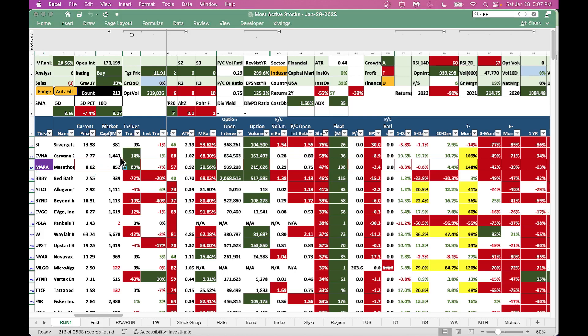Then we have Marathon Digital — a crypto miner. Insiders are buying but institutions are selling slightly. The stock is down 8% in one day and 6% in five days. RSI 14-day is 60 and RSI 7-day is 57, telling you the stock is pulling back. However, the one-month performance is up 148%. I would wait for RSI to come below 50 before jumping in — there's no rush to buy at this time.